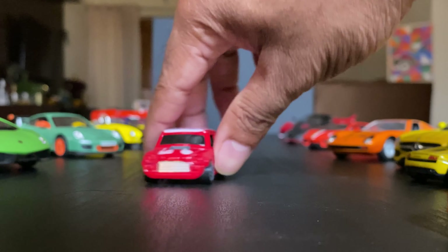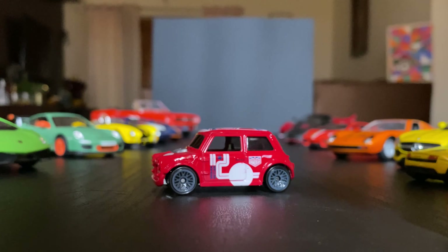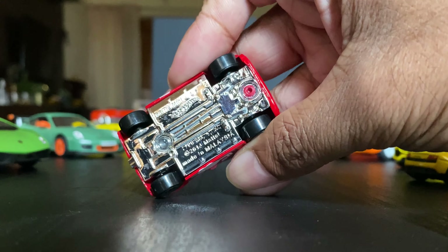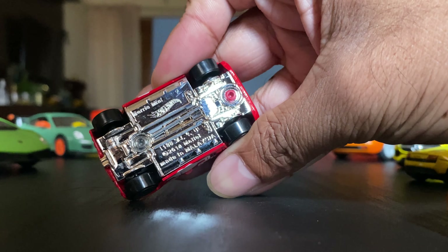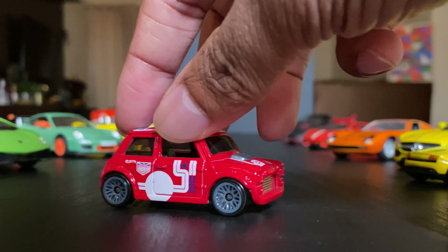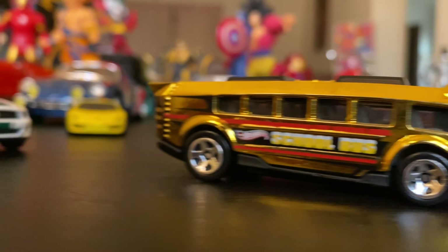And this cute little Mr. Bean car — let me see what this one is. Look at that shine. It is a Morris Mini, so it's a Mini Cooper version itself. Looks like there's a hot pursuit.